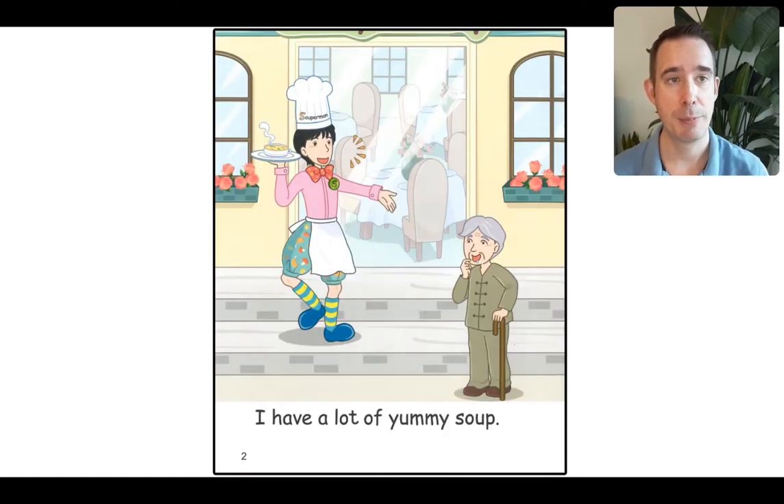Now, just looking at page two, I can see there is Mr. Superman. He has a soup restaurant — we've read about him before. He always has very silly socks. Do you have silly socks too? And there's an old man. I think he wants some of that delicious soup. Let's read together at the bottom: 'I have a lot of yummy soup.' Superman is talking because he is holding the soup. I think the old man wants a little soup.